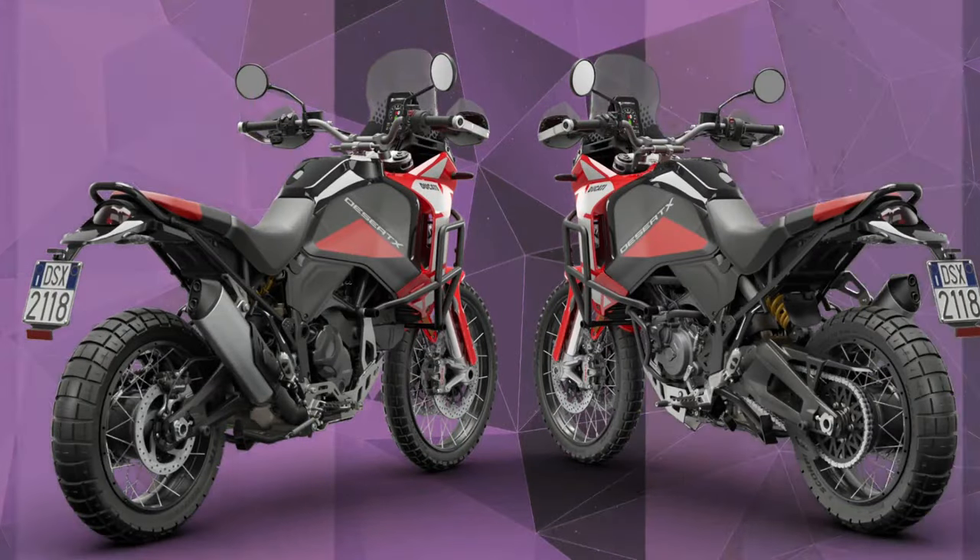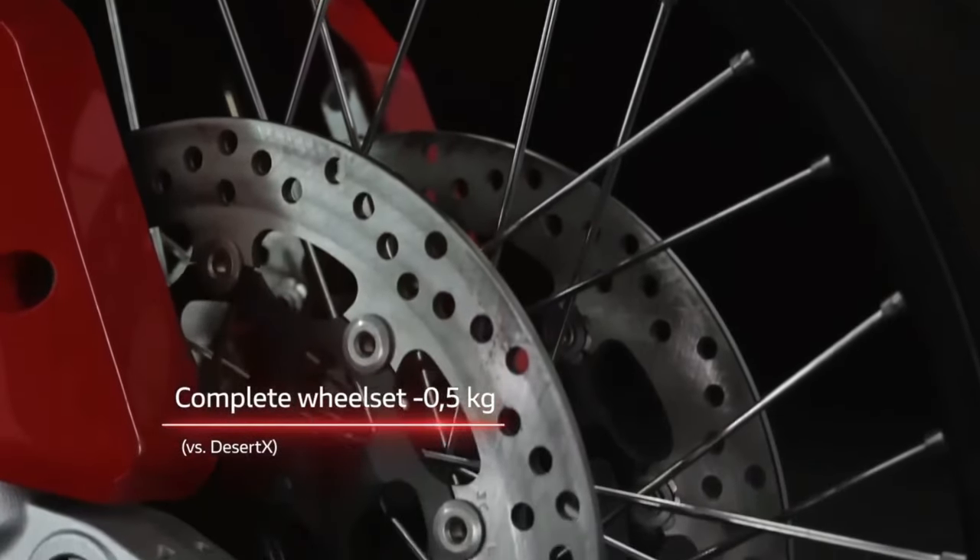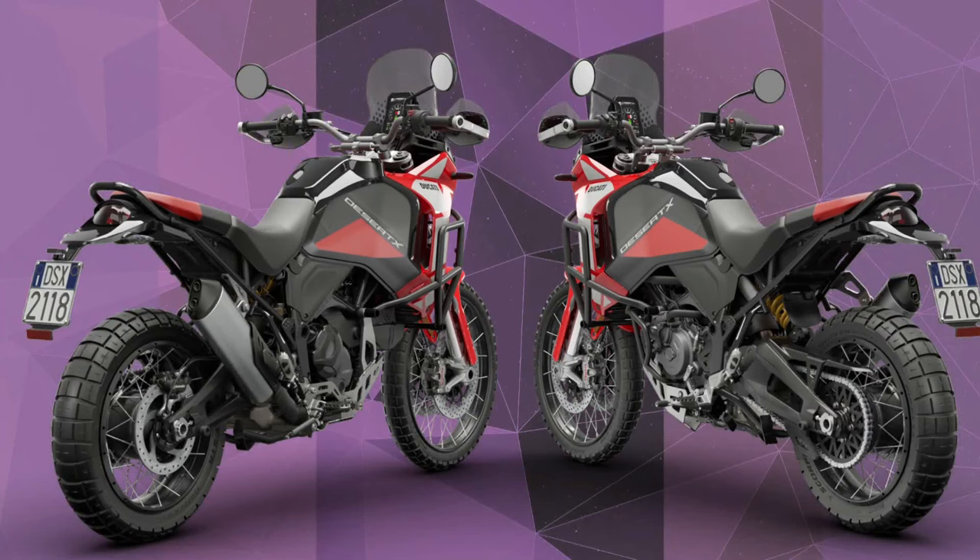As efficient and technologically advanced as every Ducati, Desert X is robust, reliable, and functional — the ideal travel companion for your adventures.